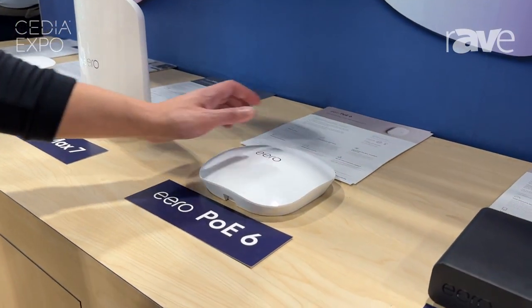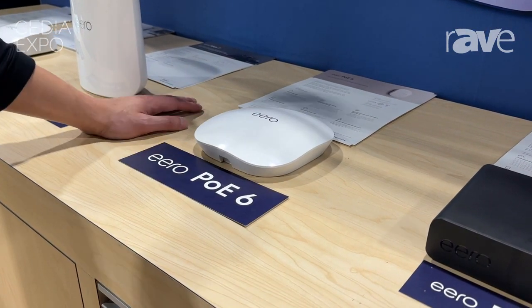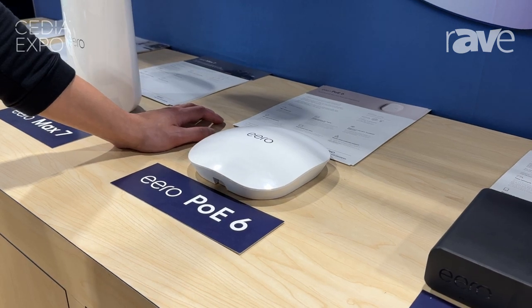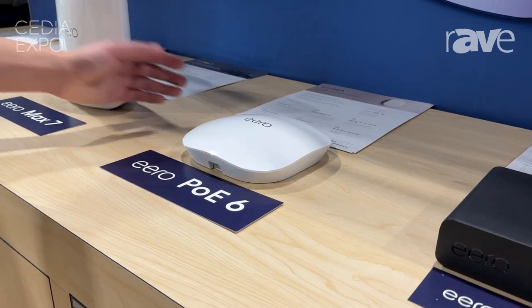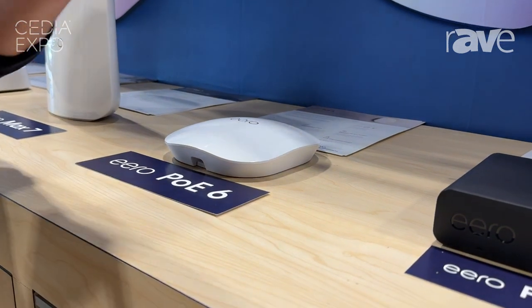It's a Wi-Fi 6 access point with 2.4 and 5 gigahertz bands and two streams per band. It is great for homes or buildings that have structured Ethernet cabling throughout, and it pairs really well with the Eero PoE gateway.